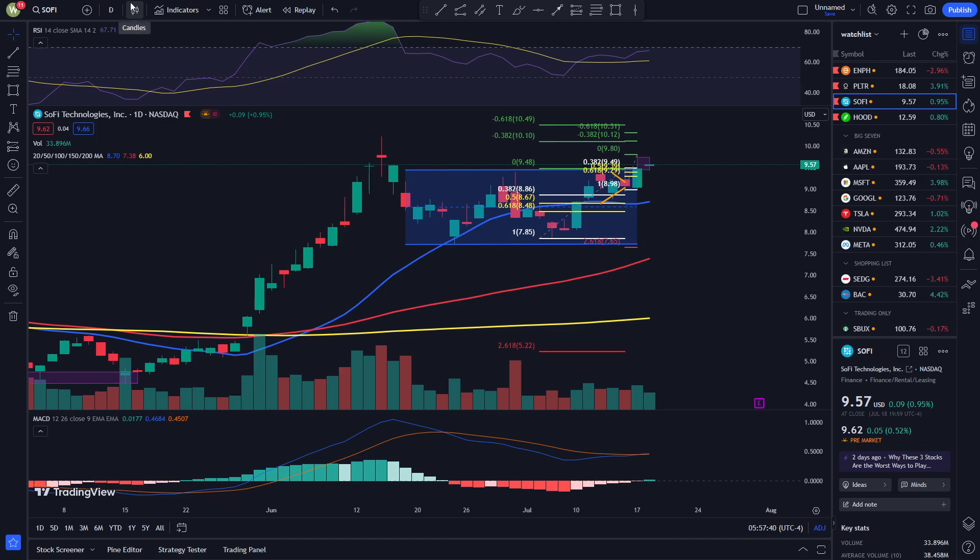If you look at bank earnings right now, the banks are actually doing pretty well, so it's likely SoFi will also do pretty well.